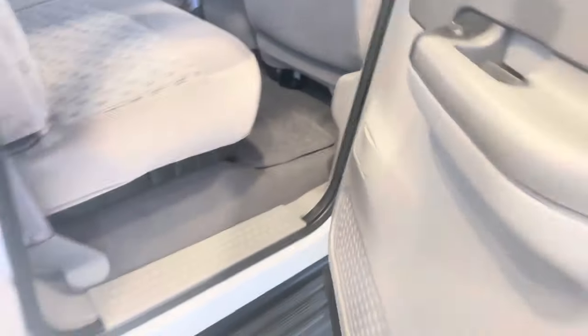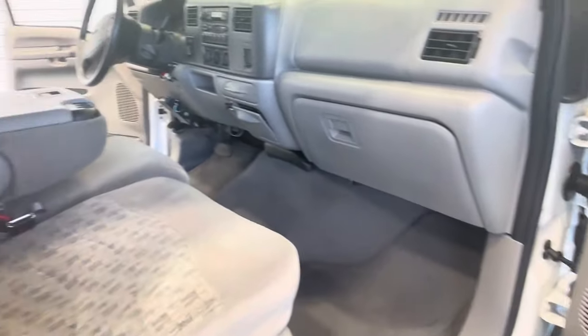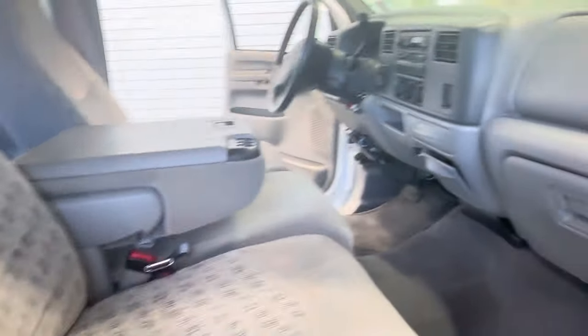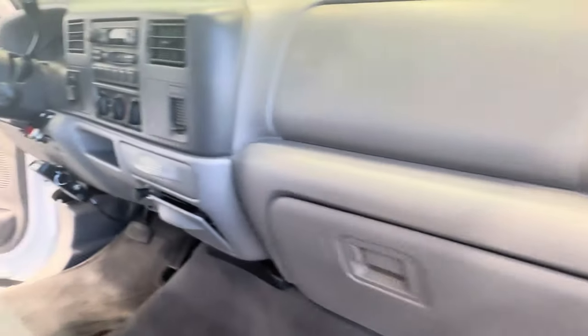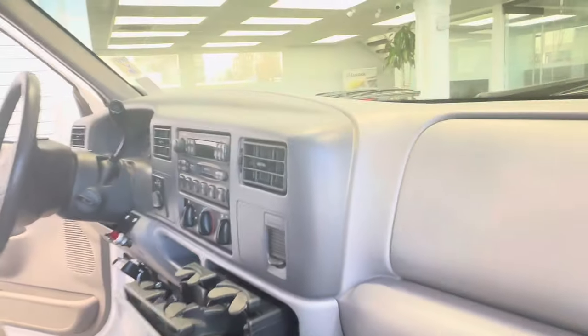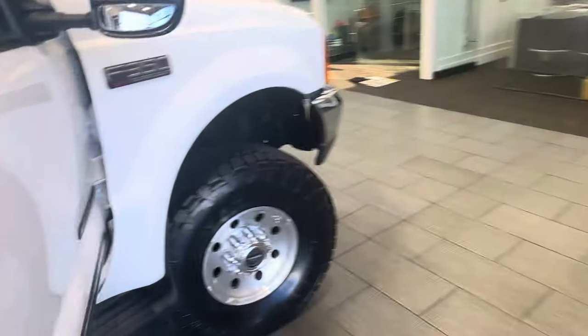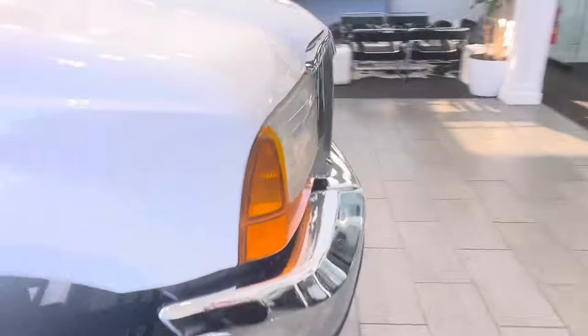It also has the rear slider option. This is a rust-free crew cab long bed 7.3 with 55,000 miles — you don't find them like this every day. When you do, you've got to jump on it, especially with the history of being a one-owner truck.